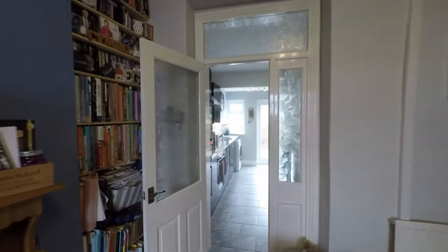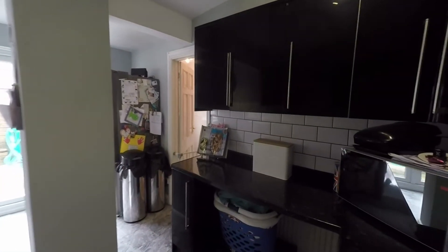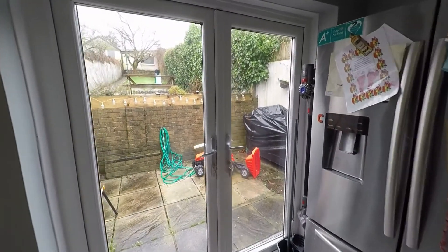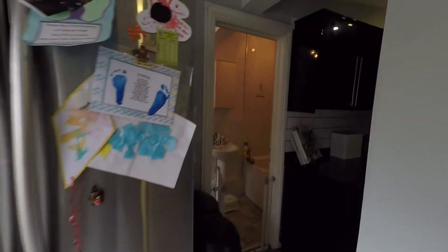From the living room we have access into the extension part of the property, where we have this great size family kitchen. There is a great amount of fitted base and eye-level units, a generous amount of worktop space, and plenty of space for all kitchen appliances along with a few integrated appliances. It's a real family-friendly kitchen, and we do have double doors which lead out to the enclosed garden.